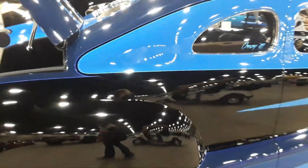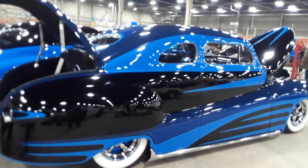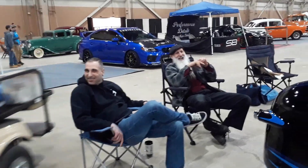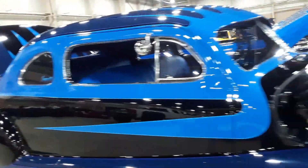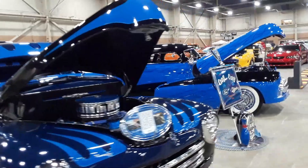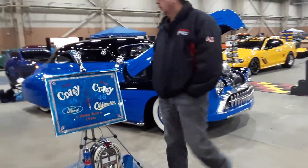This is Crazy 48 over here, and of course the Crazy Creator Mike over there. Mike is the one on the right, and Mike is the one on the left. Which one? And you got Mike's 46 Oldsmobile.